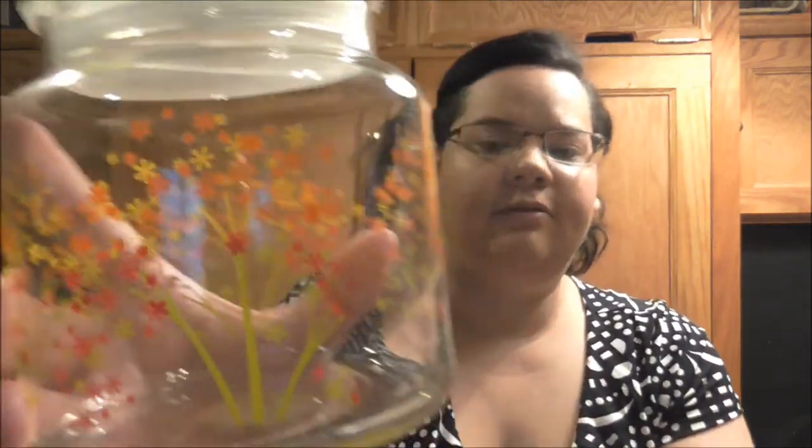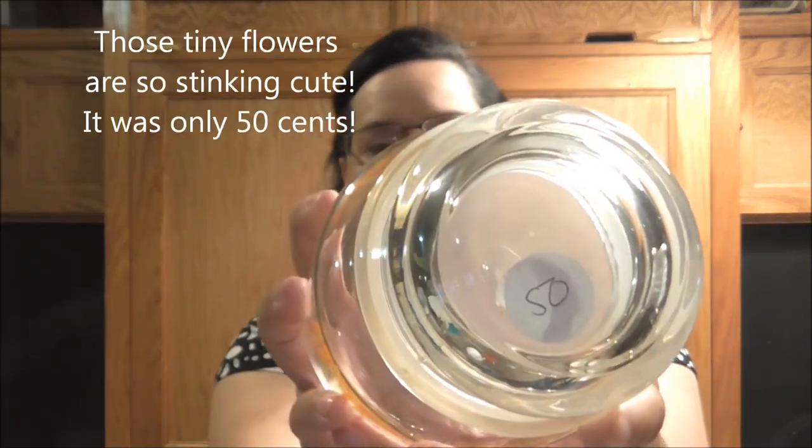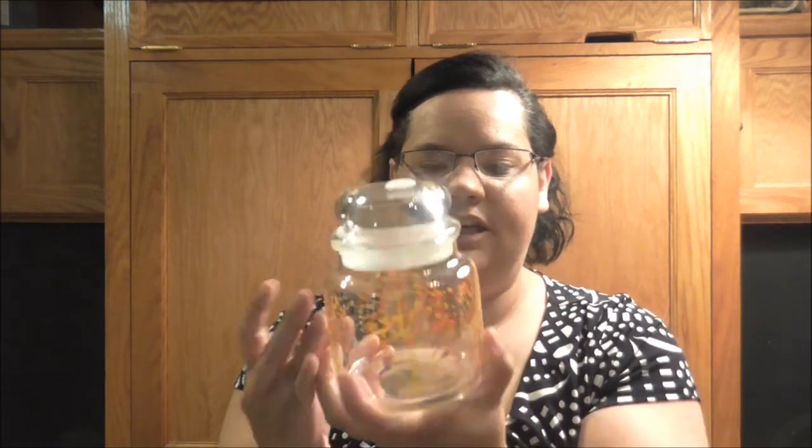Then I found this jar with little flowers all over it and it was only $0.50. I thought I could set this out and put candy, gum, or fruit snacks in it — I'm not really sure what I'll put in it just yet, but I thought it would be really cute sitting out on the bar.